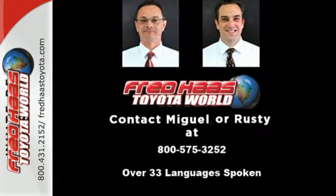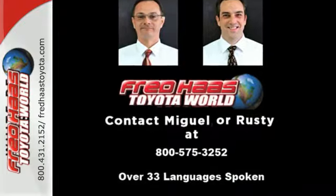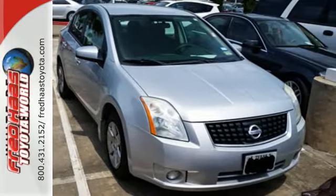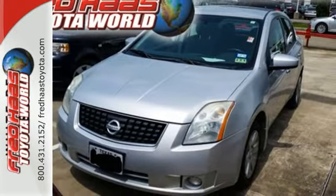Every time you get into this Sentra, you'll know you're driving a safe and dependable car that causes minimal damage to the environment and will provide years of faithful service. Come on in today and take it for a test drive.